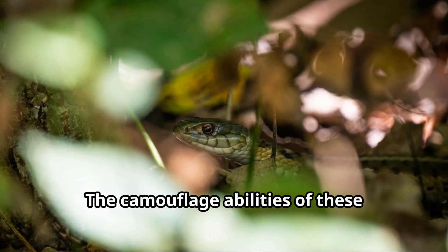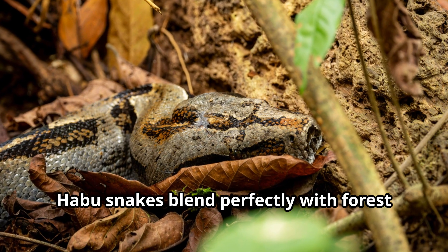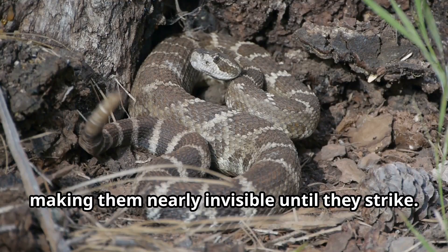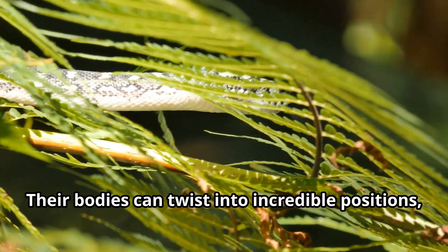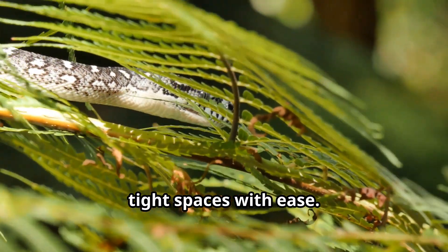The camouflage abilities of these stealthy hunters are extraordinary. Habu snakes blend perfectly with forest floors and tree branches, making them nearly invisible until they strike. Their bodies can twist into incredible positions, allowing them to climb trees and navigate tight spaces with ease.